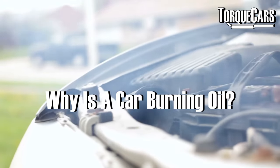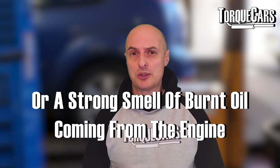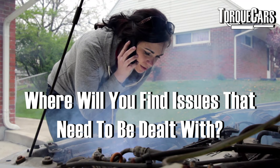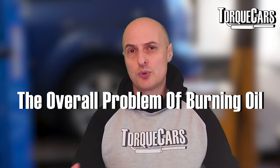Why is a car burning oil? We're going to look at the problem of oil burning. You've probably noticed blue smoke coming out of the exhaust or a very strong smell of burnt oil from your engine. We're going to look at the common areas that cause this problem, where you will typically find weak spots or issues that need to be dealt with, and we'll discuss the overall problem of burning oil, what causes it, and preventative steps you can take.